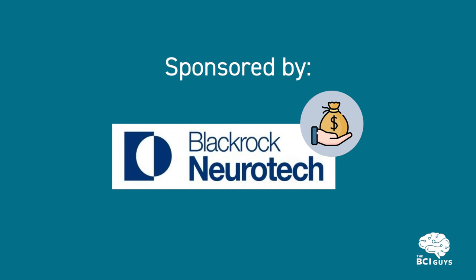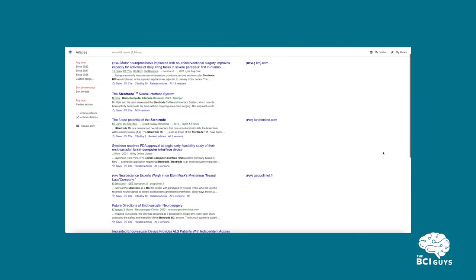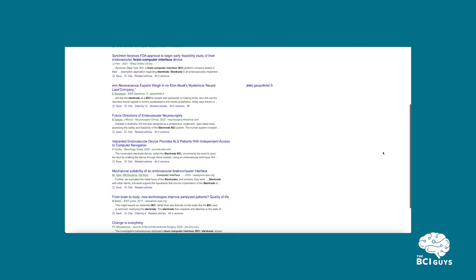You can scrub through the video progress bar to jump between chapters. Disclosure: this video is sponsored by BlackRock Neurotech as part of their education initiative, and I do ongoing consulting work for them. With that said, the facts and opinions in our videos are always informed by our own research, not talking points, and we support all companies creating BCIs to improve people's lives.